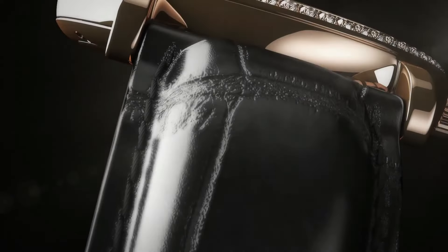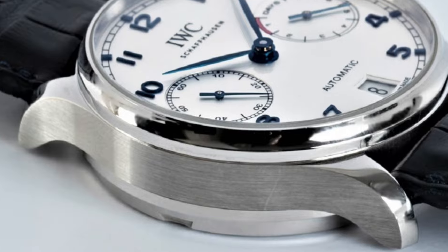Number 7: IWC Portugieser Automatic Silver Dial IW500705. Stainless steel case with a blue alligator leather strap, fixed stainless steel bezel, silver dial with blue leaf style hands and Arabic numeral hour markers, minute markers around the outer rim. Dial type analog, luminescent hands and markers, date display at the 6 o'clock position, scratch-resistant sapphire crystal, pull-push crown, skeleton case back, round case shape. Case size 42.3mm.